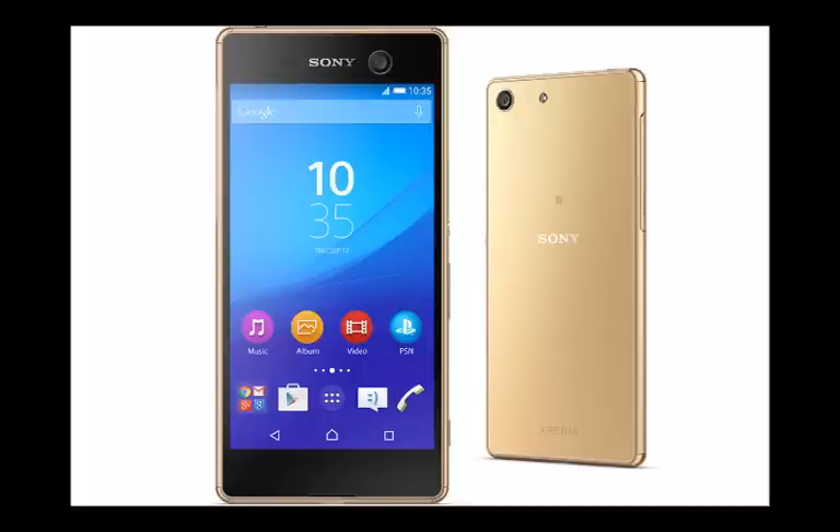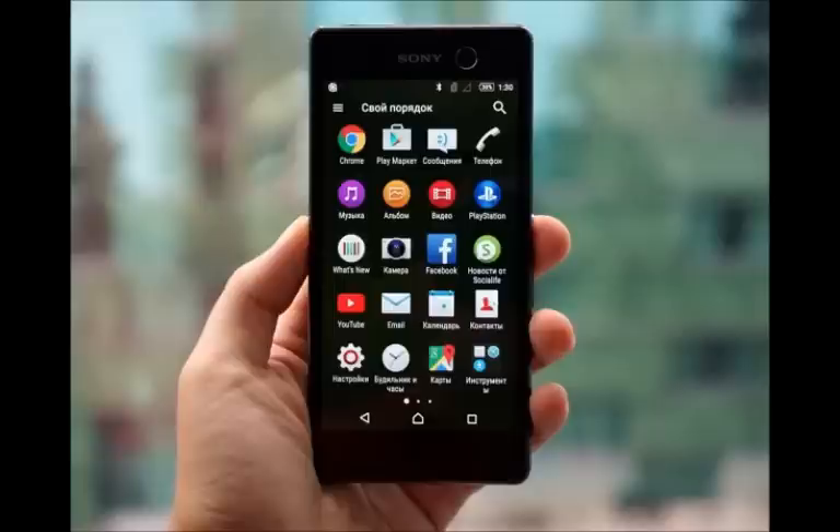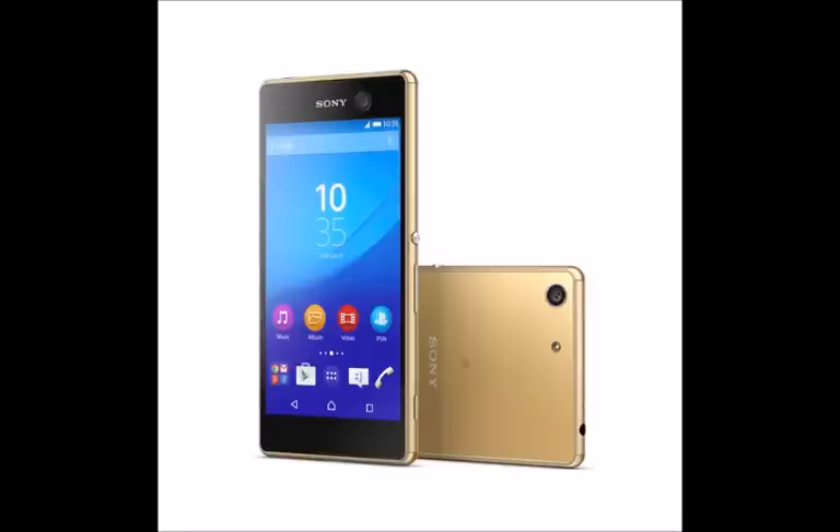What makes the Xperia M5 a noteworthy device? Surprisingly many things, actually. The phone, which can be viewed as a successor to the Xperia M4 Aqua, comes with a 5-inch 1080p display and is powered by a 64-bit MediaTek MT6795 chipset, a 2.0GHz octa-core silicon that is a member of MediaTek's top-end Helio X10 line.